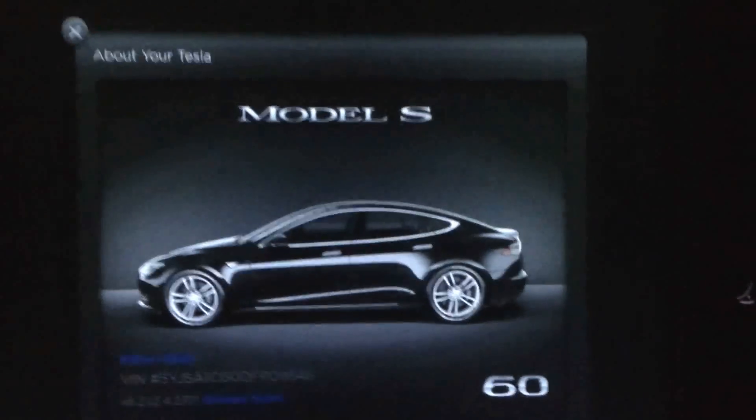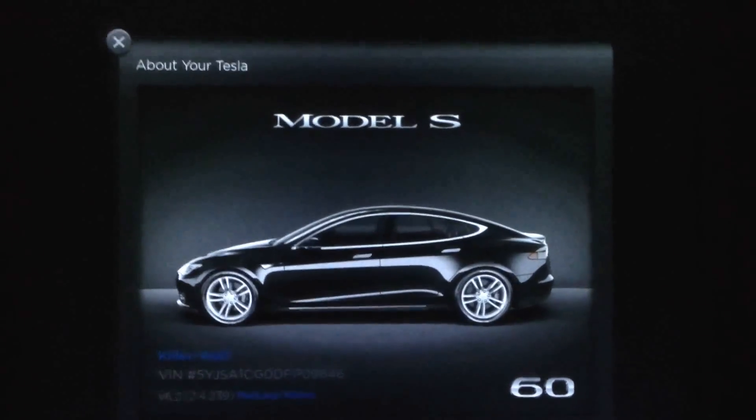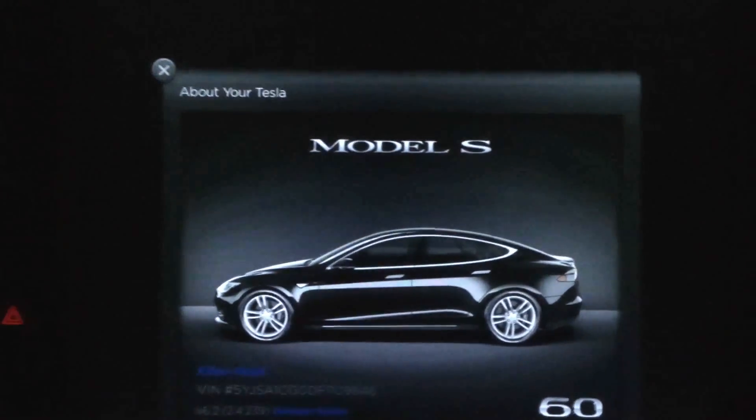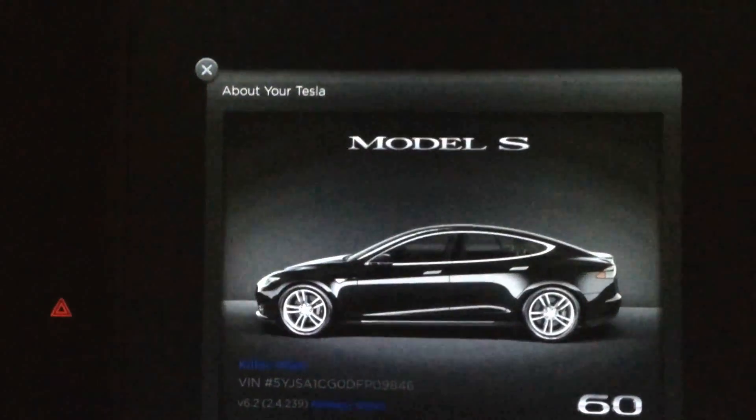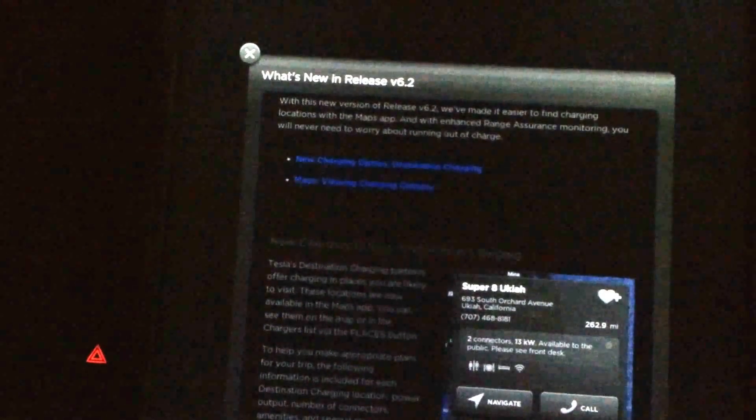Firmware update version 6.2, flavor 2.4.239, with just a few changes. New charging options: destination charging and maps viewing charging options. Let's go to maps.